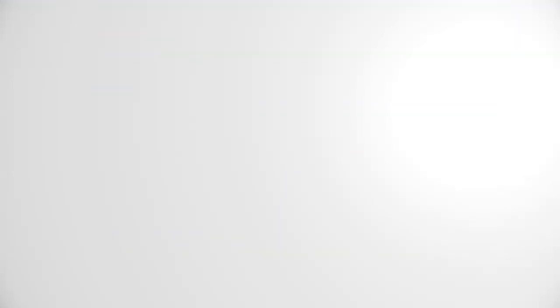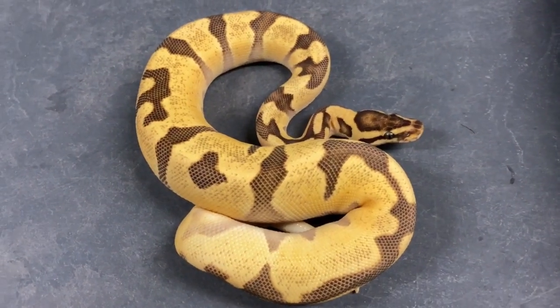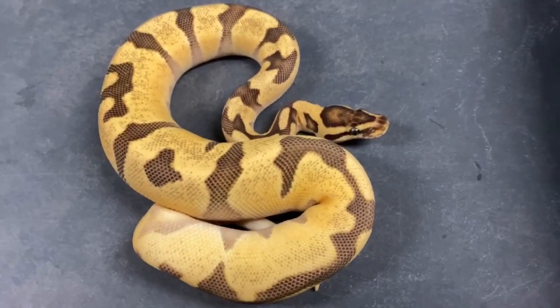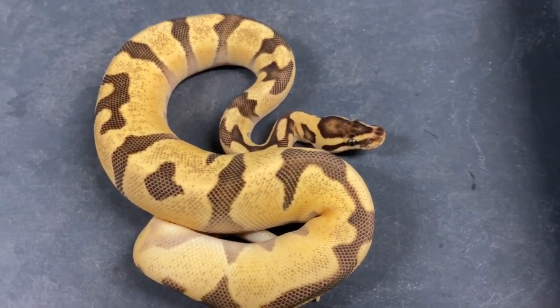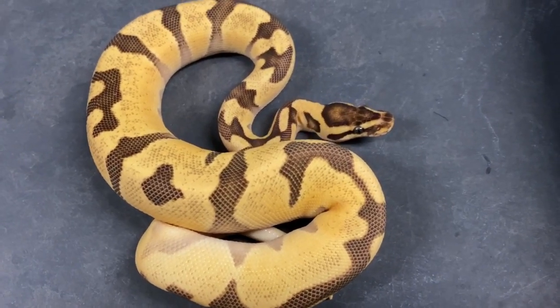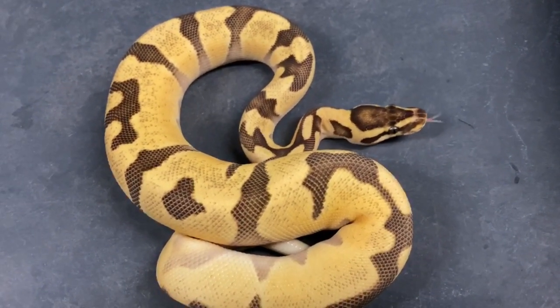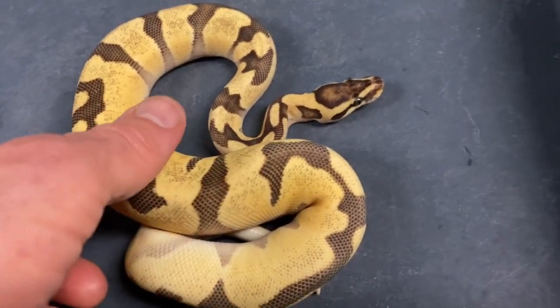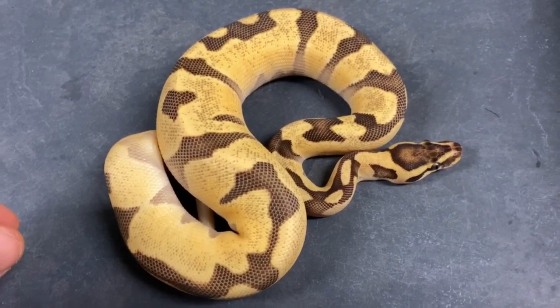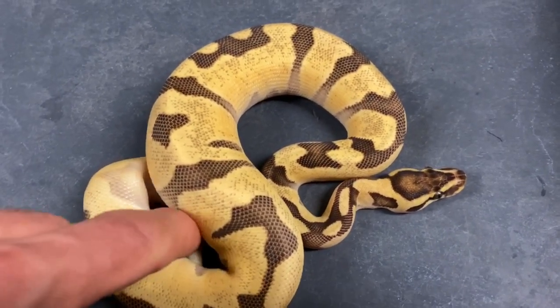Here's a really nice holdback I produced this year. This is what I believe to be a super enchi yellow belly, possible super orange dream. I think it's super orange dream — it's either orange dream or super orange dream — 100% het pied, 50% het hypo and het albino.